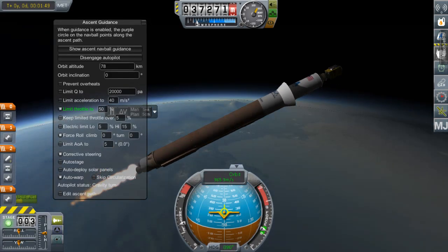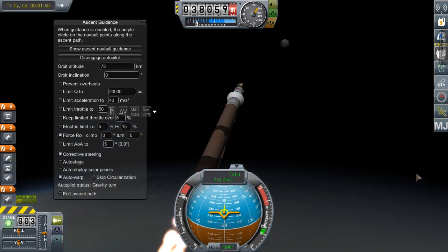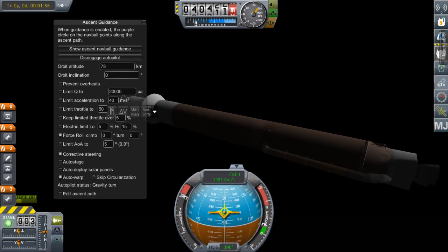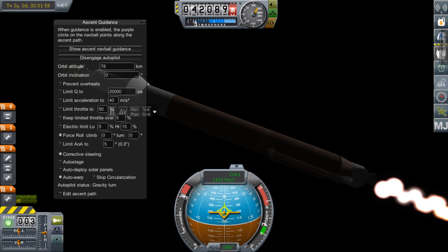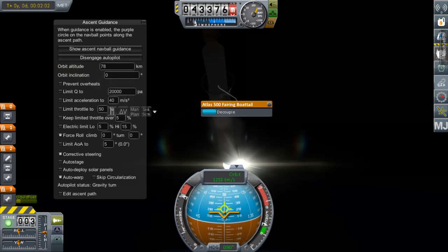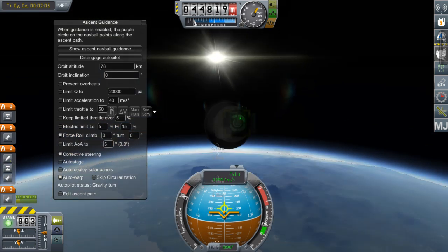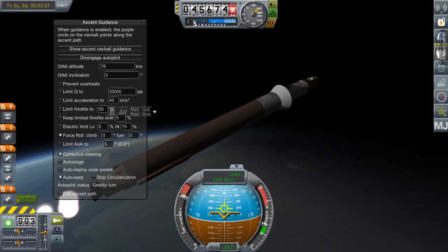These two events occur, and then the next major flight milestone after that is Atlas-Centaur separation. Then the Centaur will begin a long burn to put GOES-R into its parking orbit before its geostationary transfer.